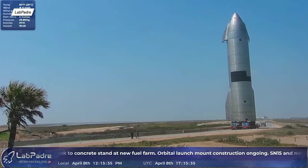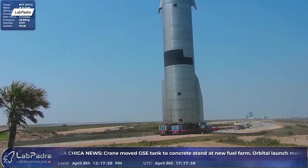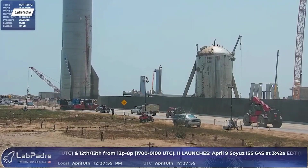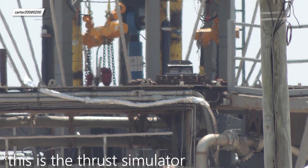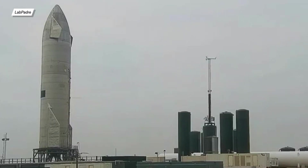SpaceX really wants to push the tempo. SN15 ended up in the test facility on the 8th of April, a day earlier than planned. On the next day, we already had a pressure test conducted with nitrogen at room temperature. Just as a reminder, this prototype doesn't have its Raptor engines attached yet — instead, a truss simulator is used. We are expecting the next series of tests to be conducted on Monday, the 12th of April.